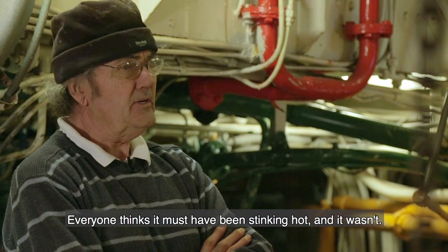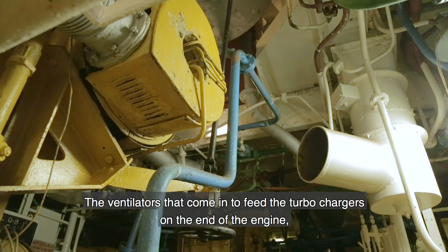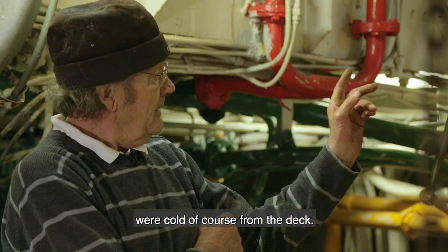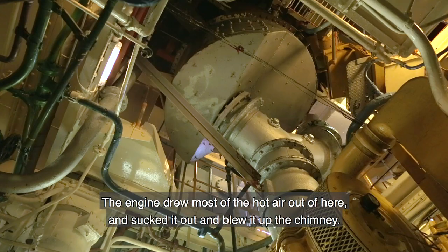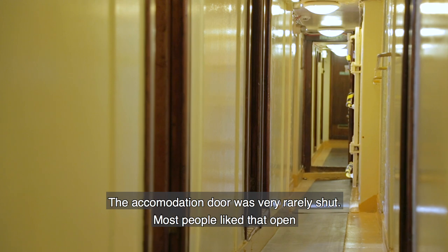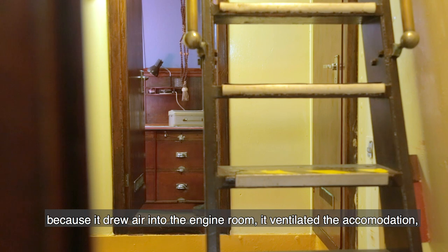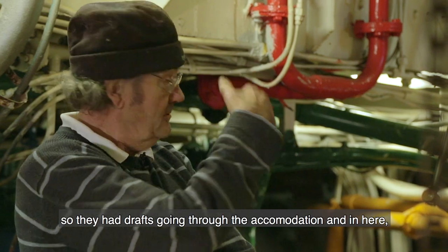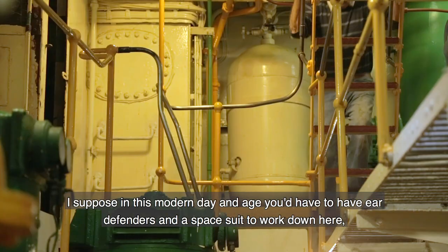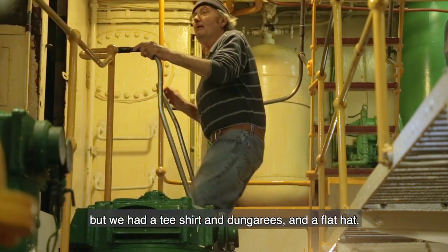Everybody thinks it must have been stinking hot down here, but it wasn't. The ventilators feeding the turbochargers on the end of the engine drew in cold air from the deck. The engine drew most of the hot air out and blew it up the chimney. The accommodation door was very rarely shut — it drew air through the accommodation and in here, so it wasn't hot. I suppose in this modern day and age you'd have to have ear defenders and a spacesuit to work down here, but we had a t-shirt, dungarees and a flat cap.